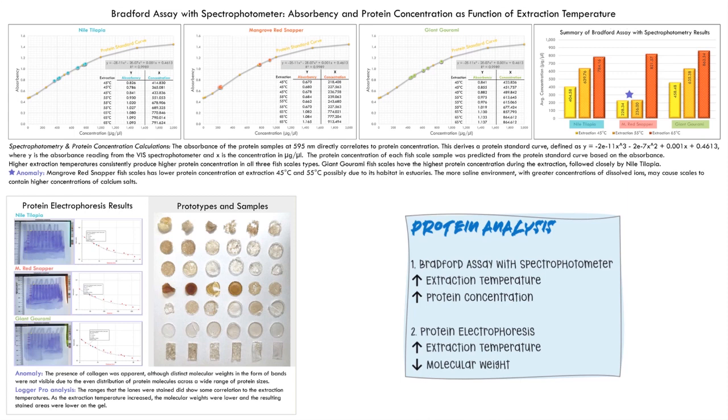However, higher extraction temperature also lowers molecular weight, which may lead to lower tensile strength. Interestingly, there was an anomaly with red snapper scales — a lower concentration but still following the overall trend — possibly due to snapper having more calcium salts in its scales, requiring higher temperatures to achieve higher concentration.